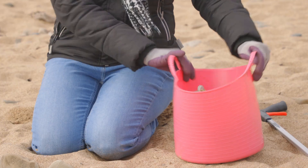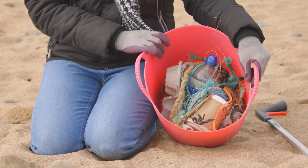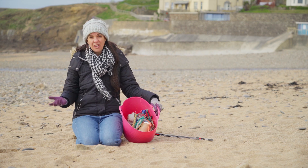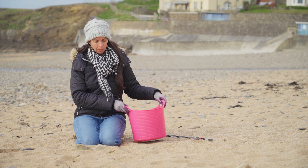Now that was fun and look how much I got in just two minutes. Remember, every time I pick something up off the beach that shouldn't be there, it stops it being eaten by a fish or an animal — and actually if they eat these plastics they can get really poorly.